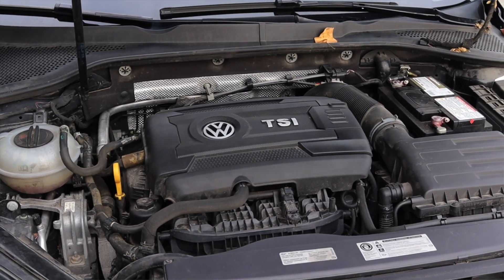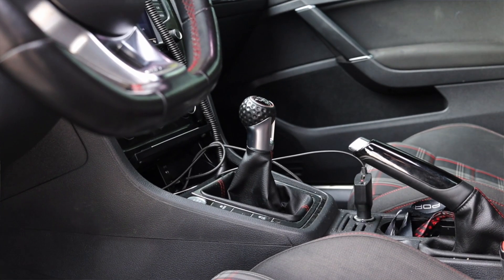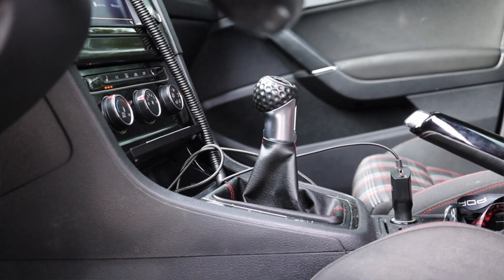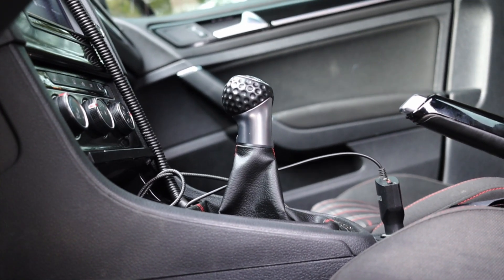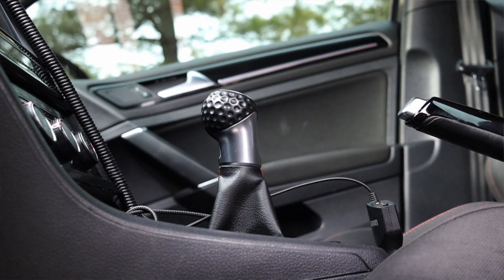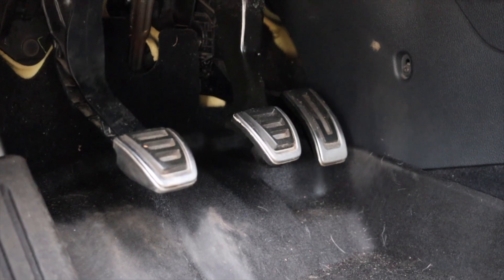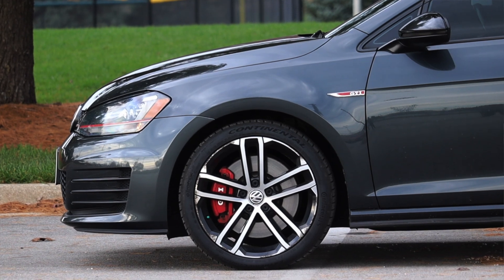It is a very well thought-out and widely used engine from the Volkswagen Group. Paired to it is a six-speed manual transmission. The seven-speed automatic is actually a dual-clutch transmission called the DSG and it's very good, but in terms of feel and preference I prefer this six-speed manual. It has a great click into gear, it's very responsive, and very fun to drive.